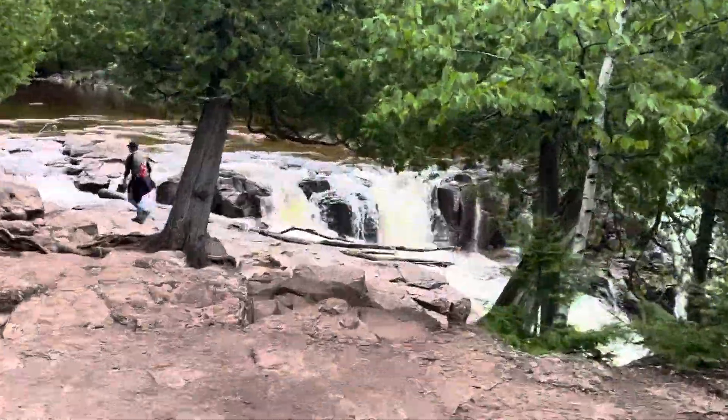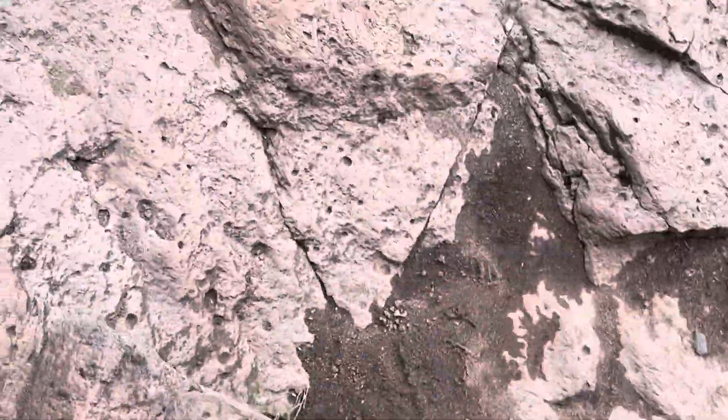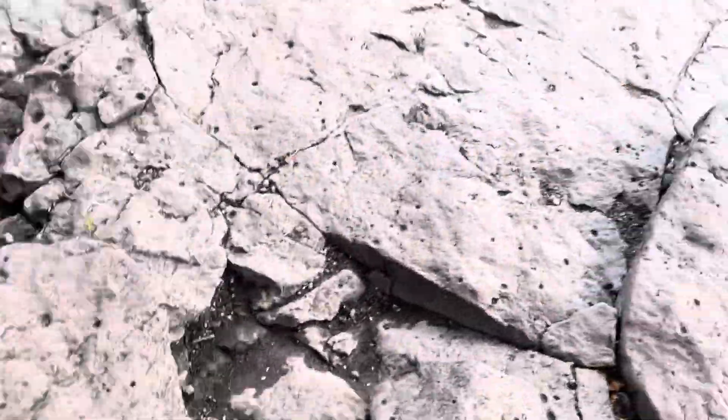Mom, do you want to be in the video? This is my mom. Look at these trees.